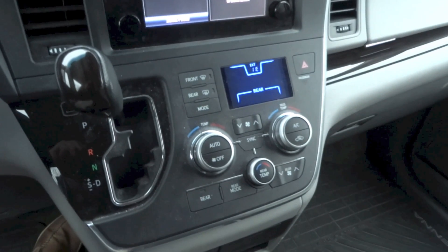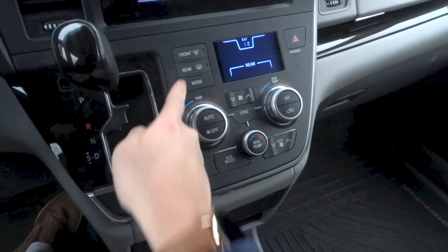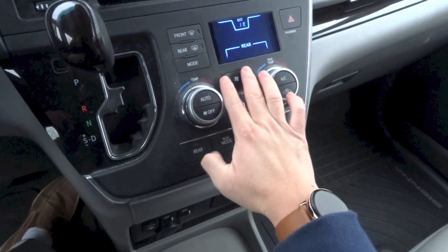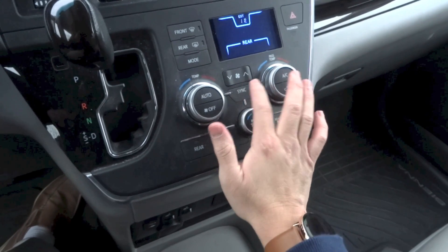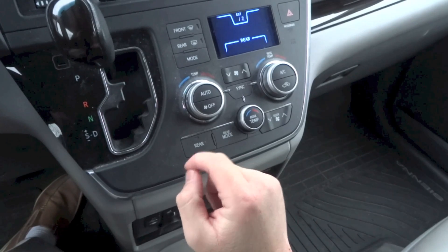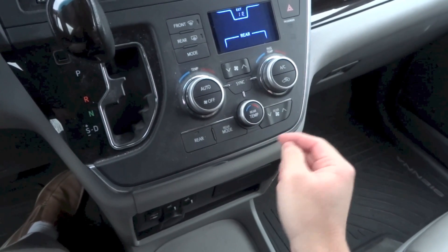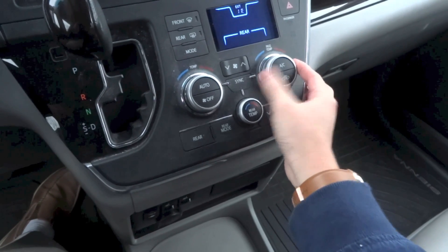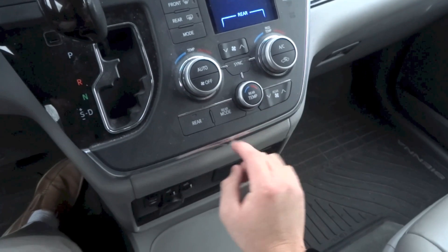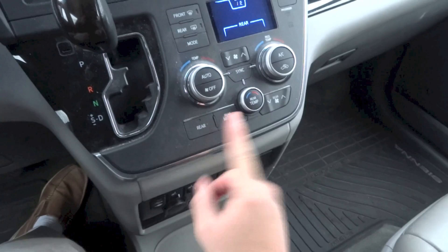Triple zone automatic climate control system. The display is right here. Controls include front area defrost, different modes, driver side temperature, automatic, off button, fan speed, and sync — when sync is on, the driver side controls all temperatures; when off, each side has individual temperature controls. Passenger side temperature, air conditioning, recirculation, rear temperature, rear fan speed, rear modes, and activating the rear air conditioning system.